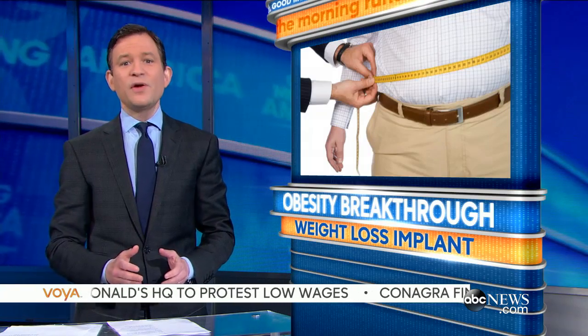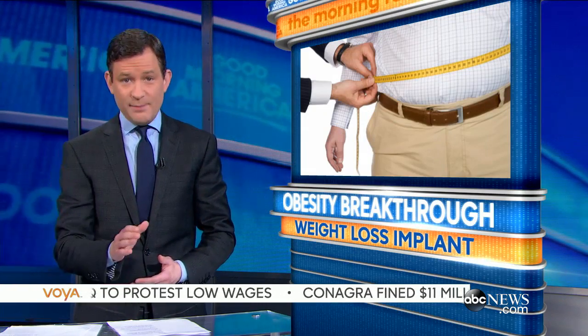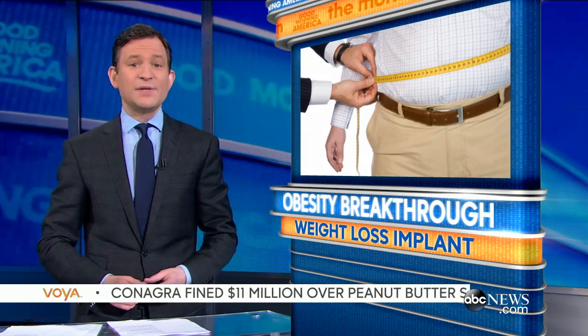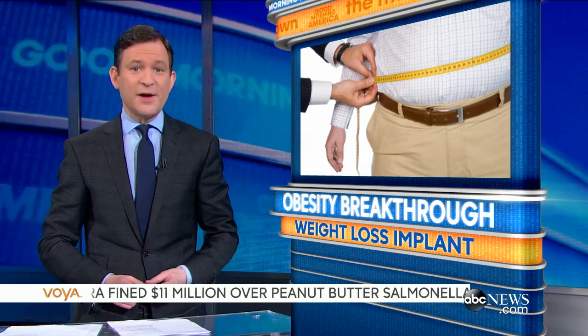In medical news this morning, scientists say a revolutionary new device the size of a matchbox could be the most effective weapon yet in the fight against obesity. ABC's Lindsay Davis explains how it works.